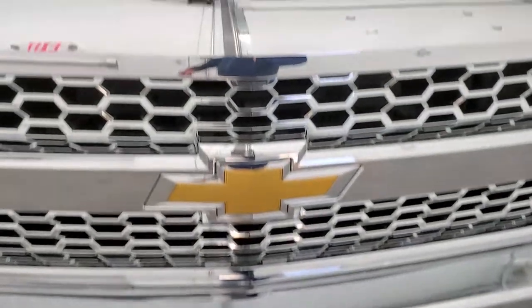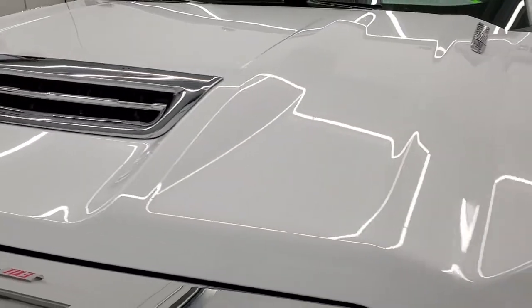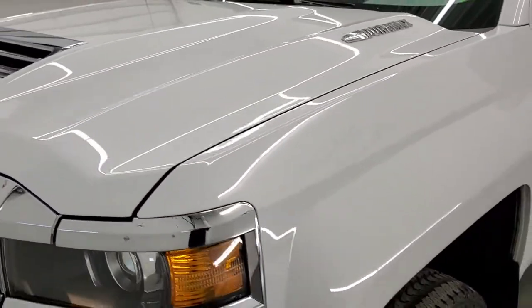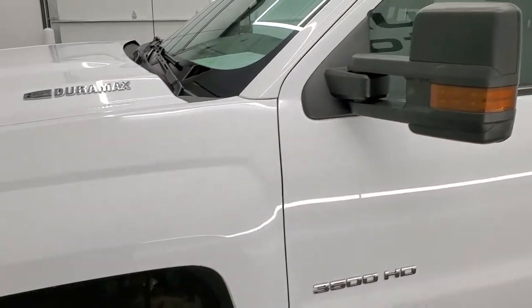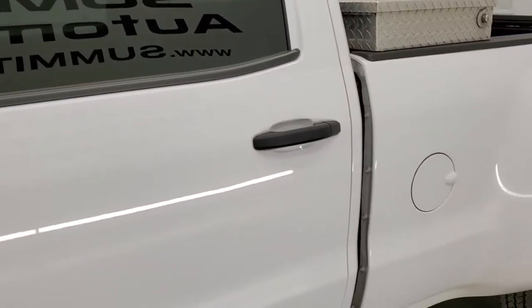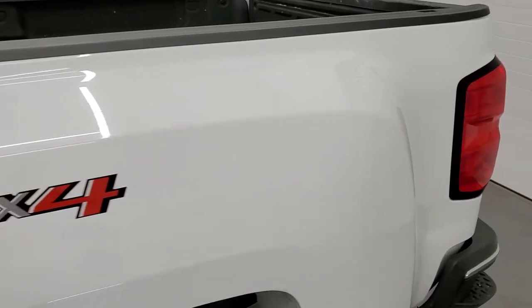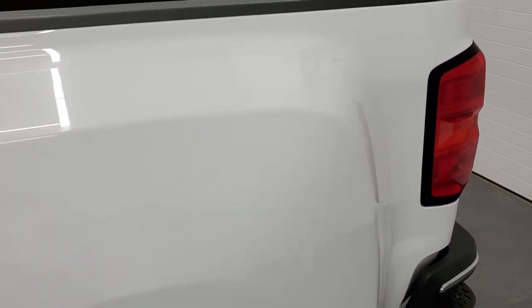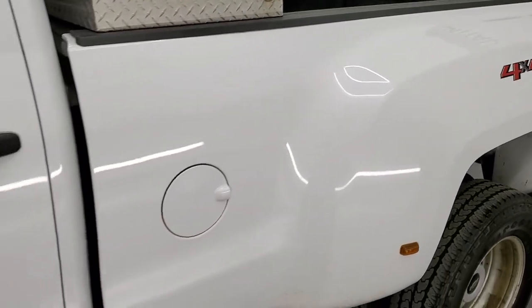We're going to go inside, all the way around, underneath, start it up, and take a look under the hood in this video. Summit White is the color and we shoot all of our videos in 1080p 60 frames per second. If you have HD capabilities on your computer, tablet, smartphone, or television, I highly recommend turning them on right now because it is your best way to check out the quality, condition, and options of the truck before seeing it in person.